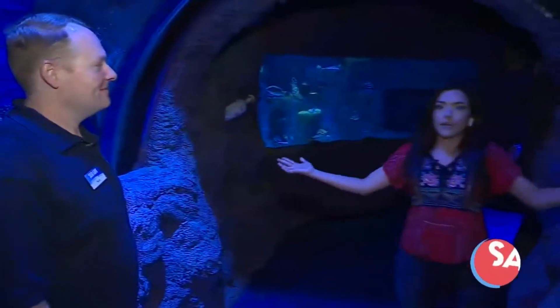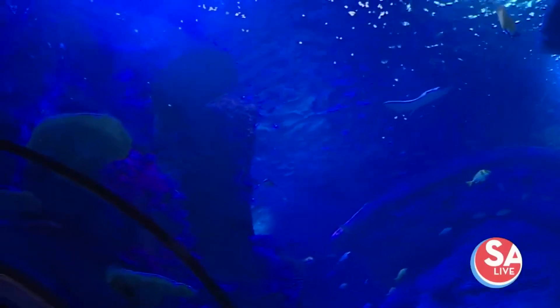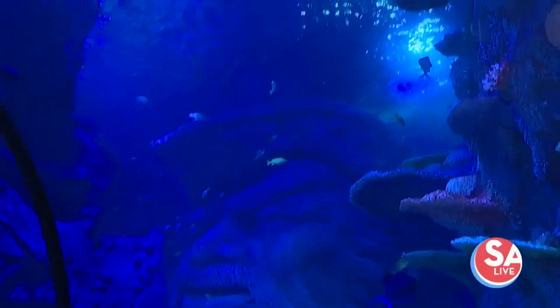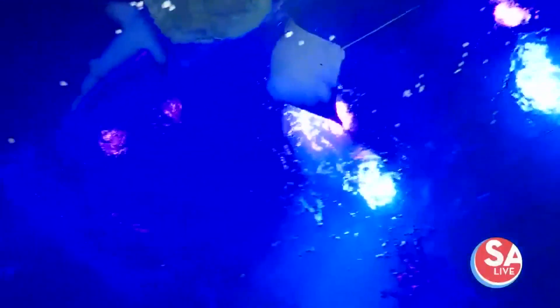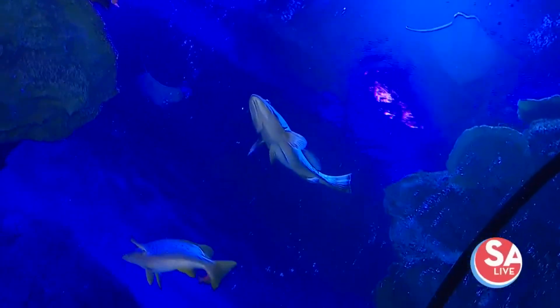The first thing I noticed here, and I'm sure our viewers are taking this in as well, is this beautiful tunnel. This is a theme you have, meant to be interactive, where people can come and see it from different windows, different angles. And already I see so many different species. How many species do we have here? We have over 40 species represented in this exhibit alone, and around the entire aquarium, over 150.